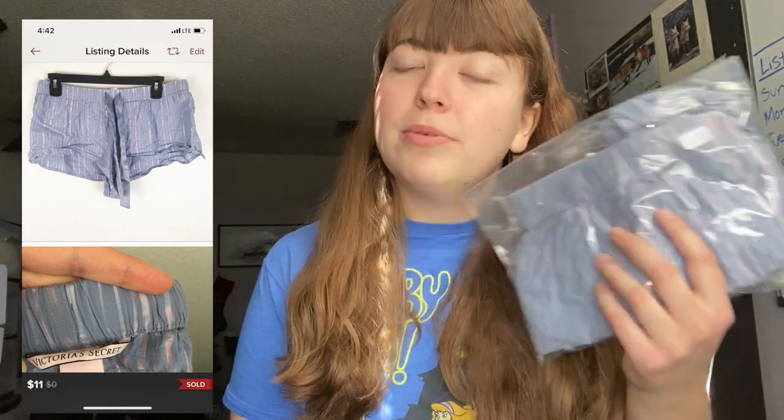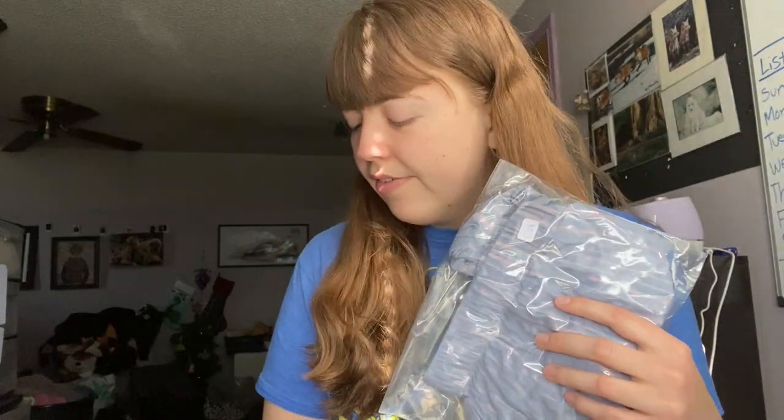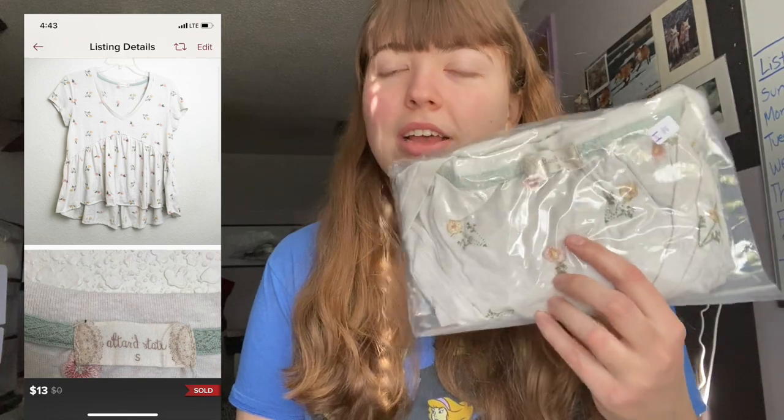Then I sold this pair of metallic striped Victoria's Secret pajama bottoms — this was a Ben's find. I think everything except for the shoes was a Ben's find. Then this Altered State really beautiful floral embroidered almost peplum style top. It was kind of an off color to photograph so it didn't photograph the best. I think if it had been a different color and photographed better I would have been able to get a little bit more, but regardless I'm still happy that this sold.